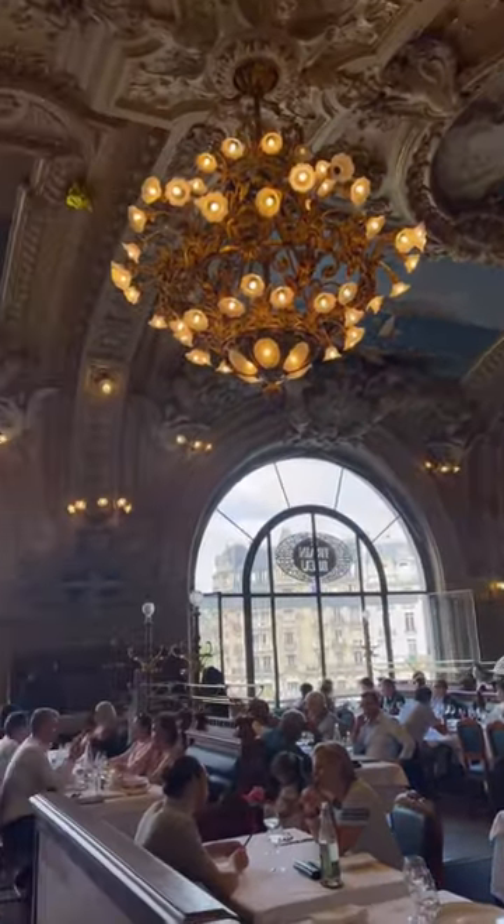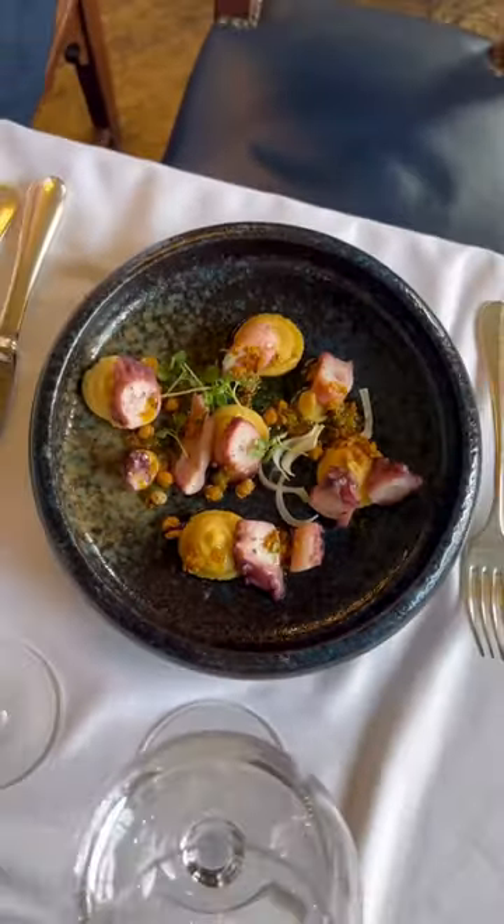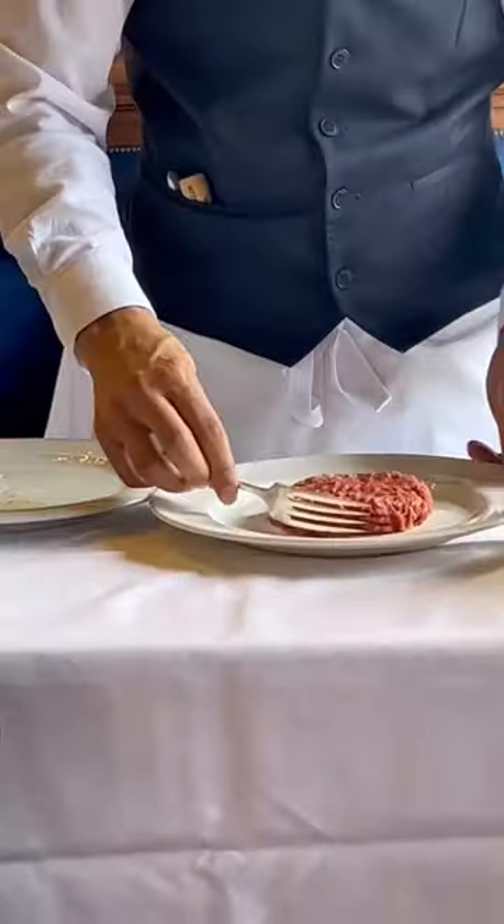Starting off with a little taster and ordering some wine, we took some time deciding what to order from the large menu. We decided on one of the lunch set menus and the beef tartare, as they prepared it right in front of us, which was a lot of fun to watch.